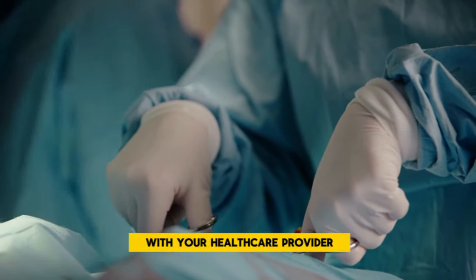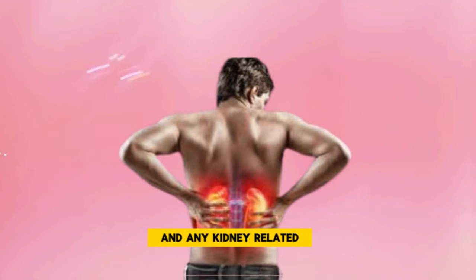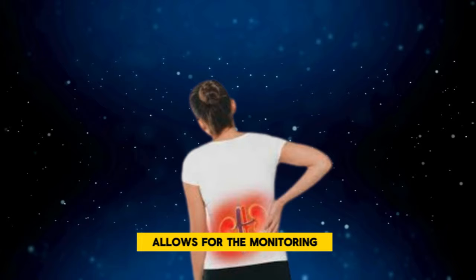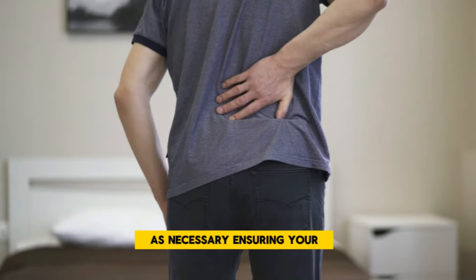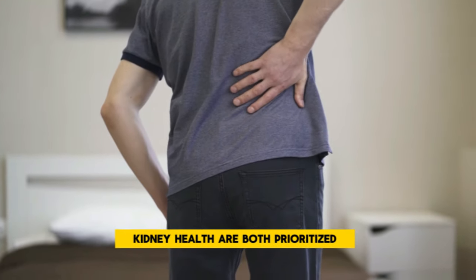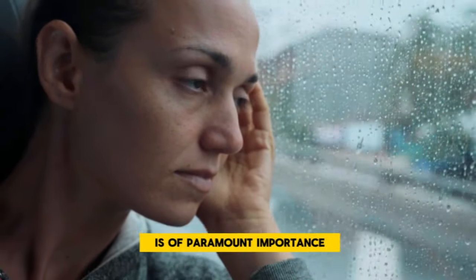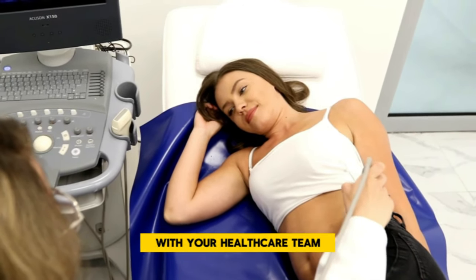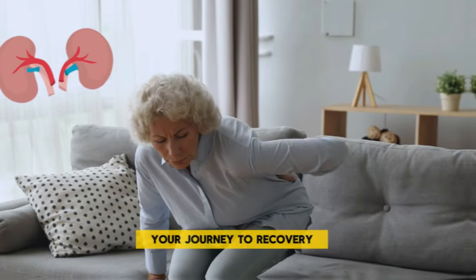Engaging in a dialogue with your healthcare provider about the longevity of your treatment and any kidney-related side effects is crucial. This proactive approach allows for the monitoring of kidney function and the adjustment of treatment plans as necessary, ensuring your mental and kidney health are both prioritized. Managing your mental health is of paramount importance, and with the right precautions and regular check-ins with your healthcare team, you can maintain both your mental well-being and kidney health on your journey to recovery.